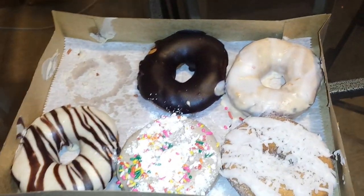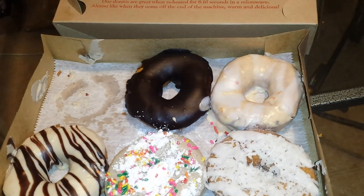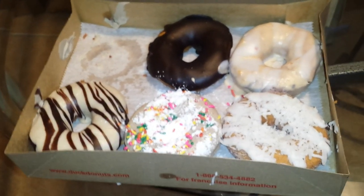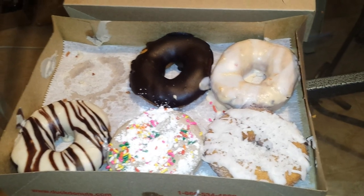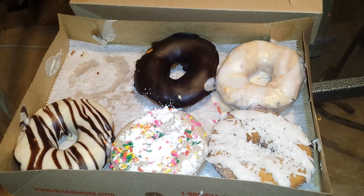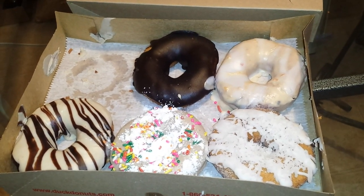We got half a dozen. We should have done this video about 15 minutes ago, because I already ate mine. She just couldn't wait — she thought the bacon was going to fall off or something. The bacon and maple one was delicious. So the empty spot was bacon and maple, and the chocolate one is just vanilla with chocolate glaze.